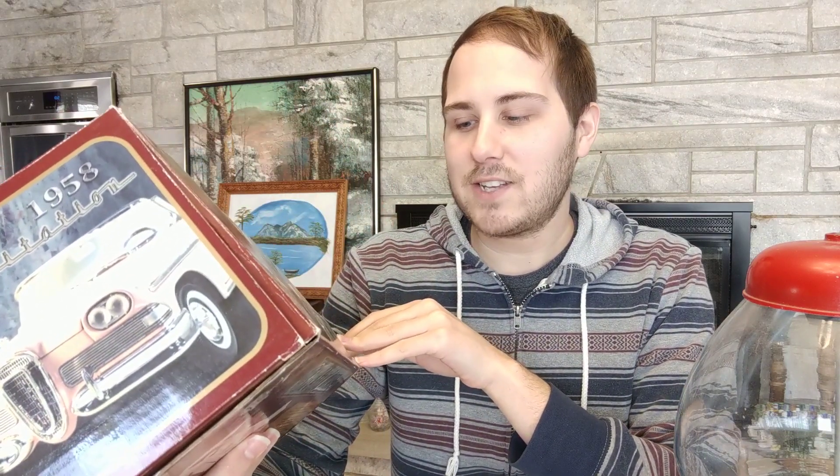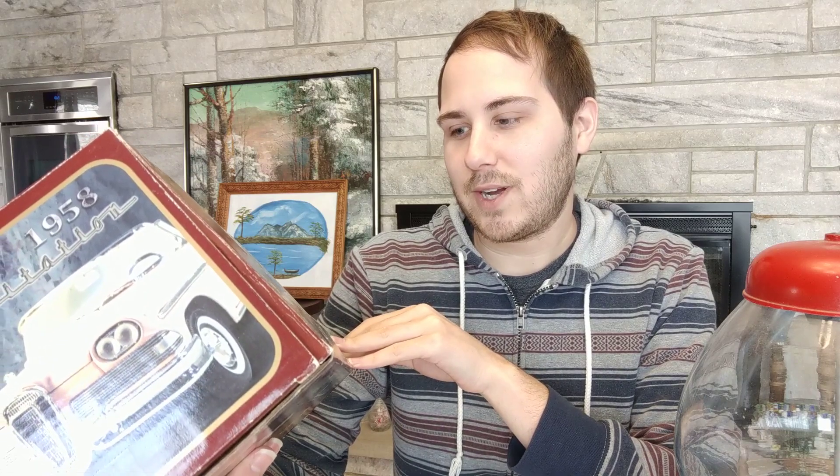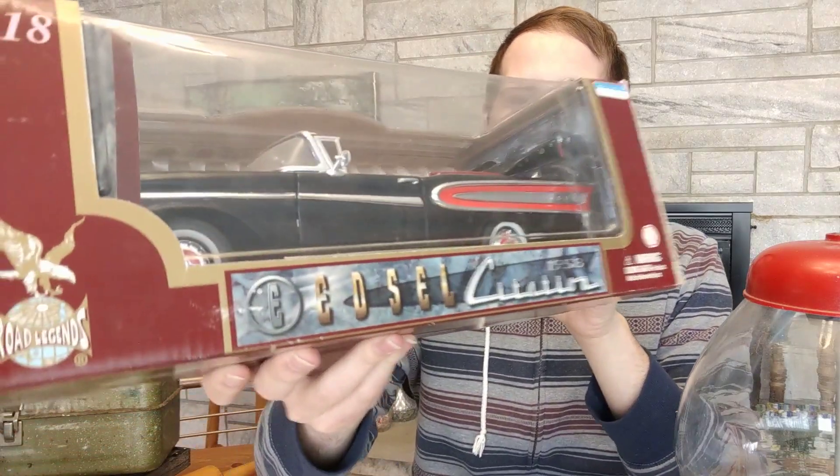The car I paid the most for is probably the one that isn't the most valuable. It's an Edsel — I've always liked the body styles but they were never known for being great cars, not like a Corvette. It's a 1958 Edsel Citation, black, and it comes in the box. Online it might go for $15 to $20 on a good day, but in the booth I think it'll sell and I'd put about $22 to $24 on it.